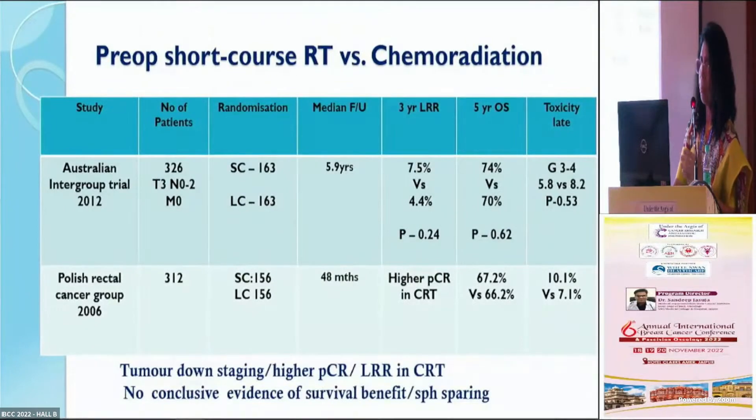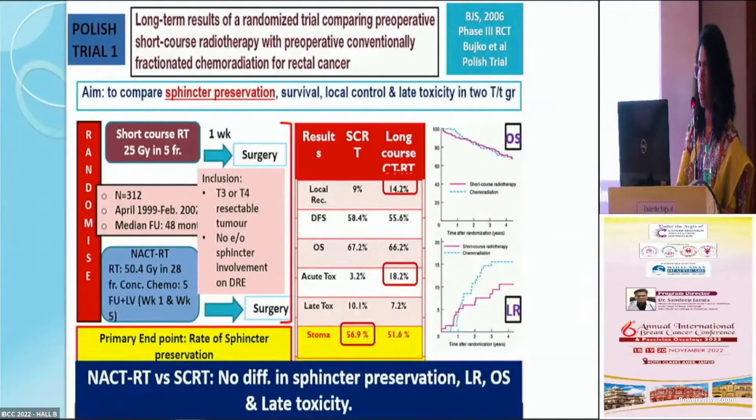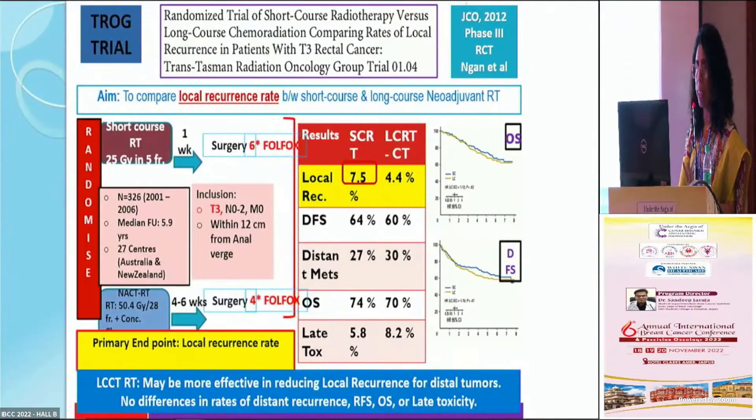Our focus is preoperative radiation versus chemoradiation. The trials I will discuss are the Australian Intergroup trial and the Polish trials. The Polish trial one compared short course radiation therapy followed by surgery within one week against conventional NACTRT followed by surgery in four to six weeks. They examined local recurrence rates between the two groups, and it was seen that local recurrence may be slightly more with long course radiation therapy.